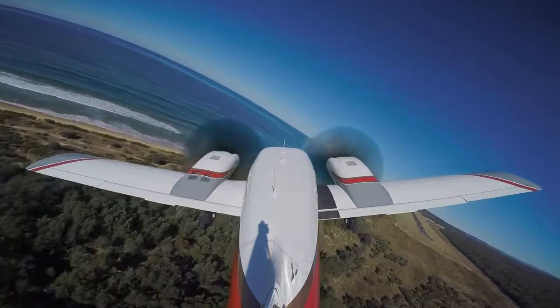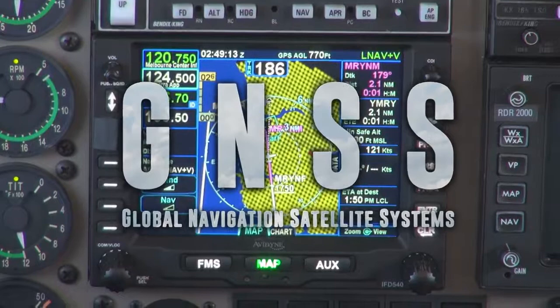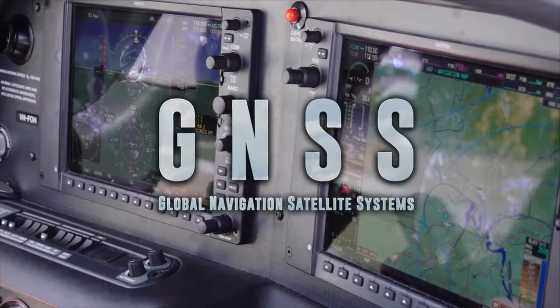All aircraft on the Australian Register operating IFR must now be equipped with Global Navigation Satellite Systems, including those with multi-sensor navigation systems.